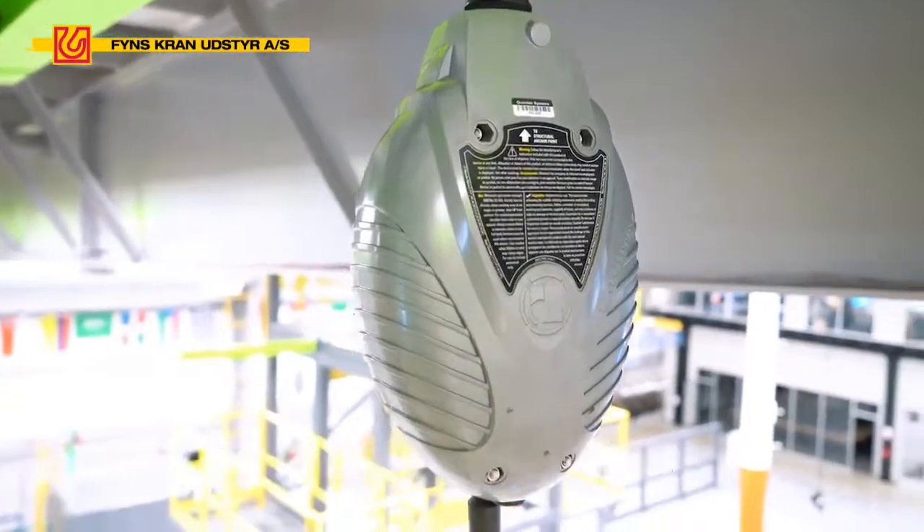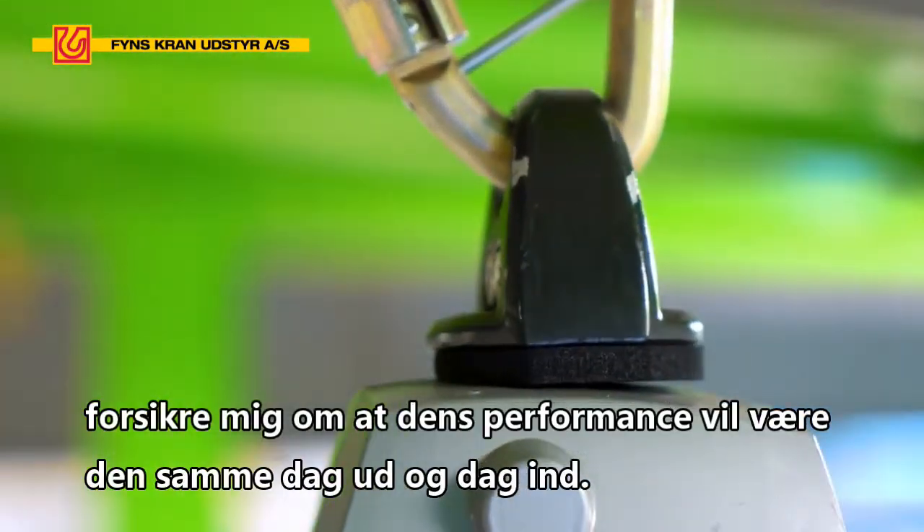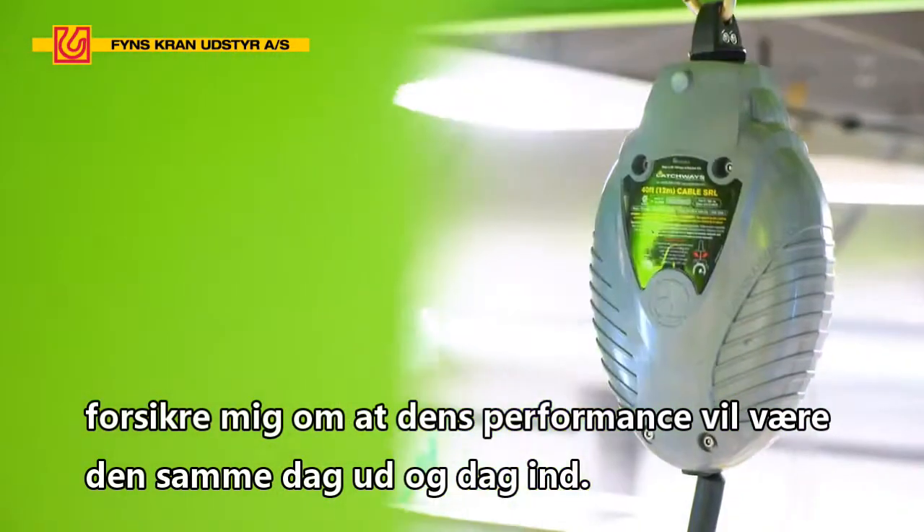The fact that this energy absorber has no moving parts gives me peace of mind that the performance will stay consistent day in and day out.